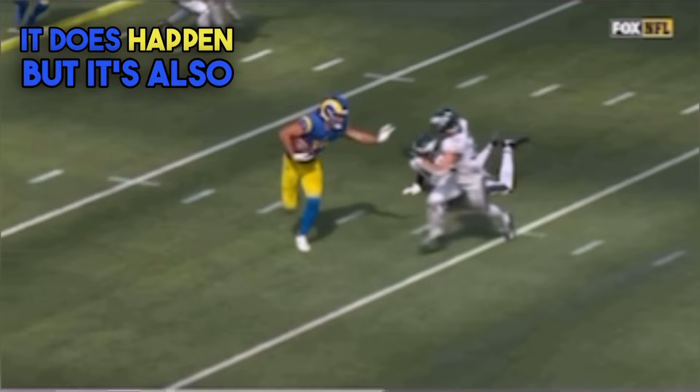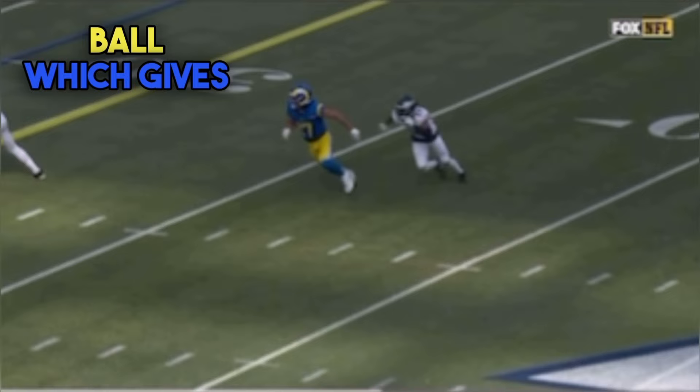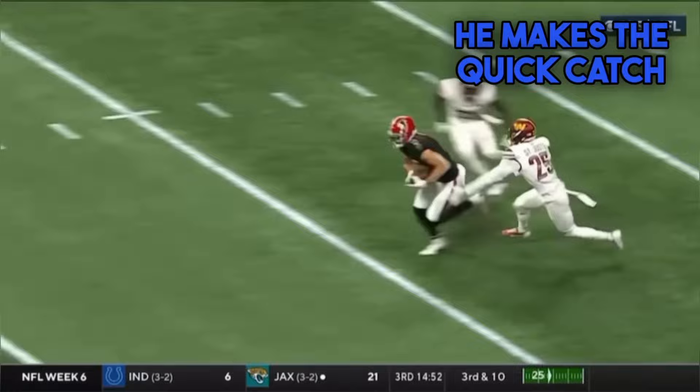On a speed cut, you will bleed up field — it does happen — but it's also important that you're able to get negative. He's going up field, but at the last second he attacks negative and flat back towards the ball, which gives him that much more separation, allowing him to catch the ball and have the space to shoot that stiff arm — also drawing that horse collar tackle and another 15 yards for the offense.